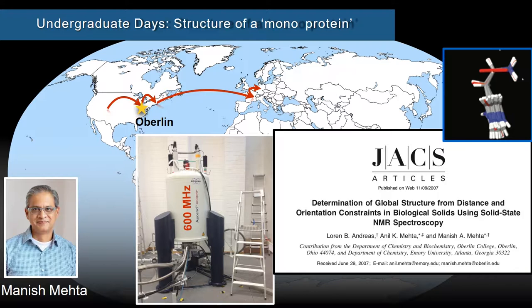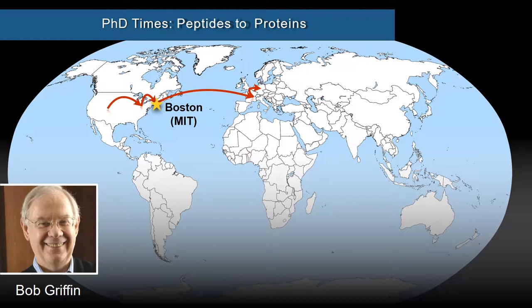I did undergraduate research with Manish Mehta — this is my first publication with him — where we became interested in the problem of protein folding. As you probably know, the fold of complicated biological molecules is not easy to predict, and so there is a large effort by a variety of experimental techniques to determine those structures. This is the well-known protein folding problem. We started off with what you might jokingly call a monoprotein — in this case, the structure of a single amino acid, histidine. But this is about the method development that we started here and then continued.